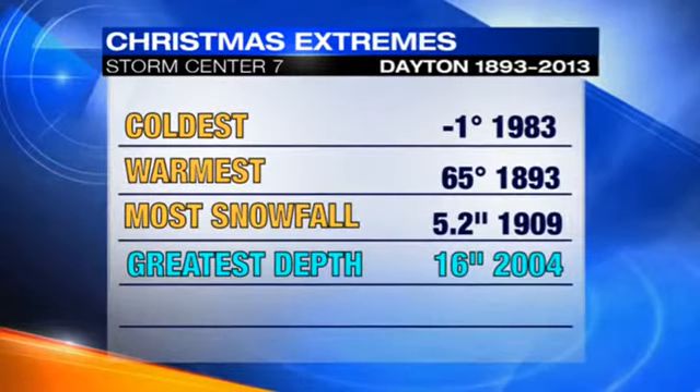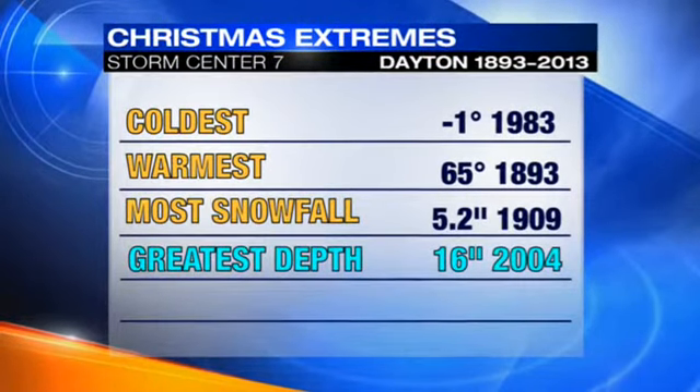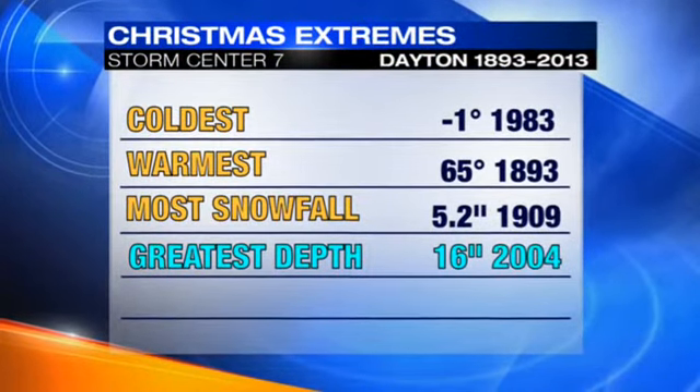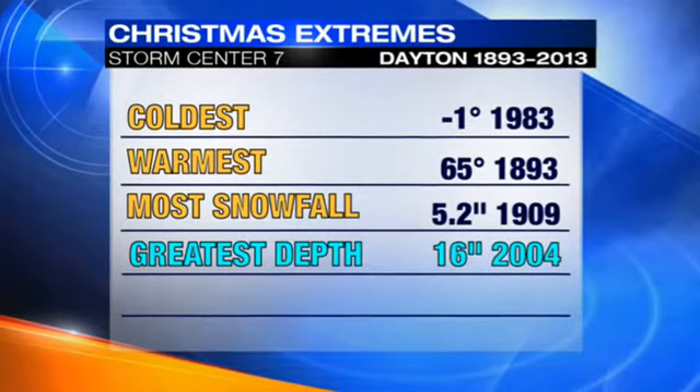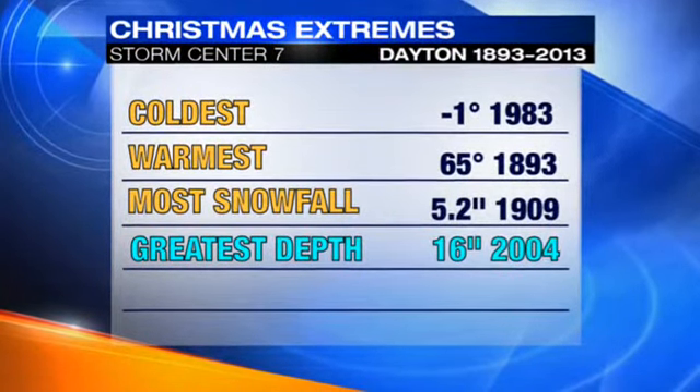As far as some Christmas extremes — let's talk cold and warm. The coldest Christmas Day on record, looking between 1893 and 2013, was one below zero back in 1983.